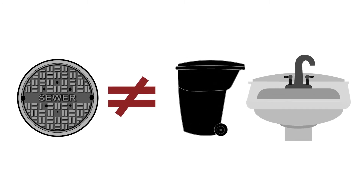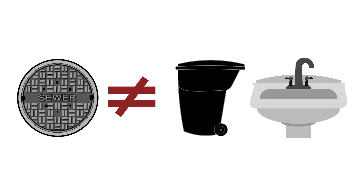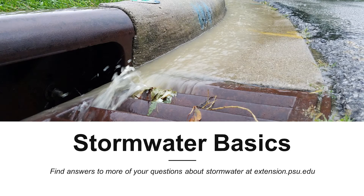Remember, a storm sewer is not a trash can or a sink drain. It's a direct pathway to your local creeks and rivers and only meant to carry clean water. If you have more questions about storm drains or stormwater in your community, or you're interested in learning more, you can find a full series of articles and videos in the Penn State Extension Stormwater Basics series.